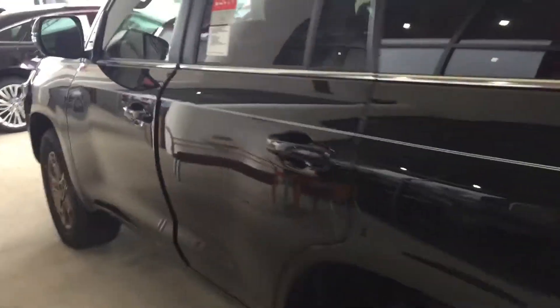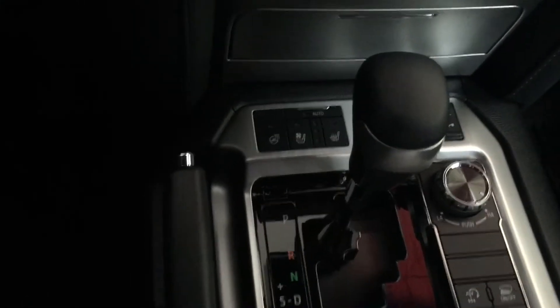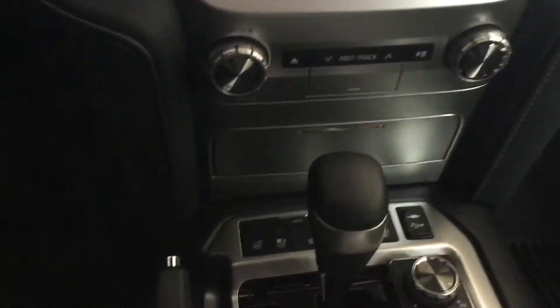We're going to jump on the inside really quickly. Thomas, I just want to show you a couple of features on the inside. As mentioned before, a ten-way power driver seat — it's heated and ventilated — and an eight-way power passenger seat. I'm going to go ahead and turn it on real quick for you, Thomas. Heated steering wheel, rain sensing windshield wipers, as well as the de-icer function.